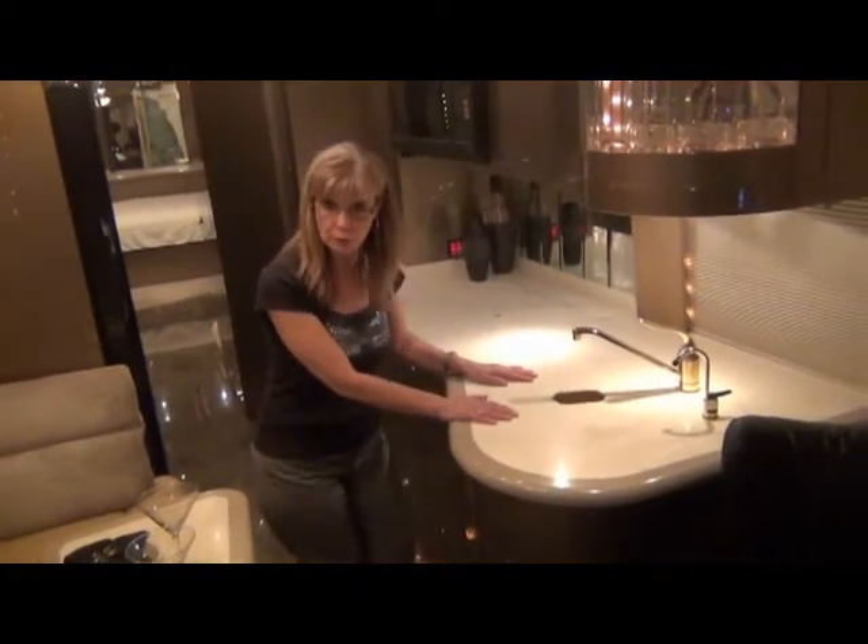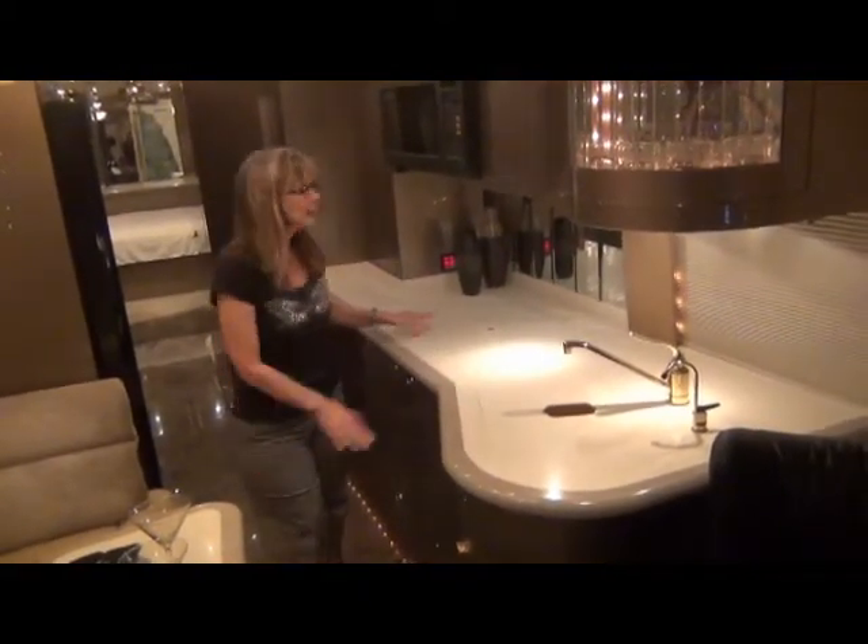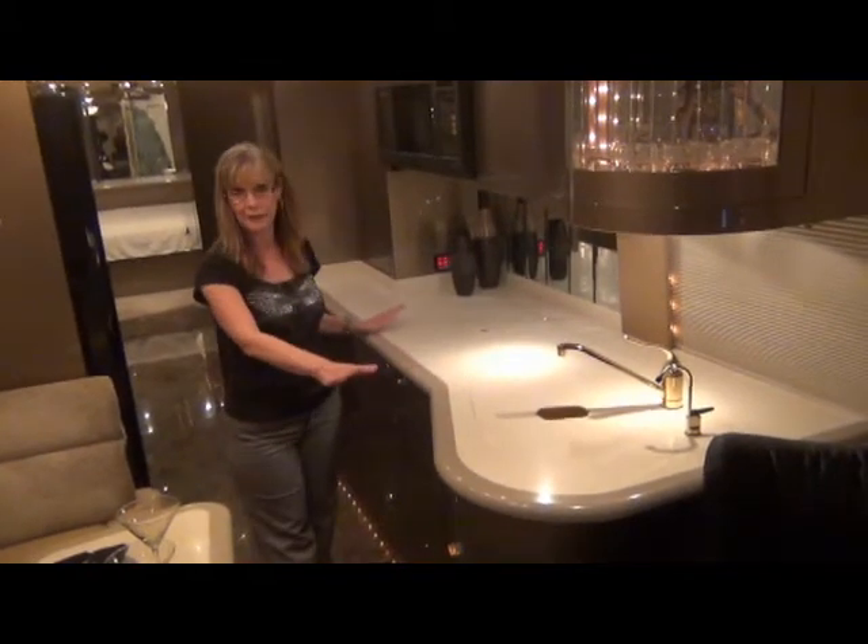You're going to really enjoy having all this counter space. And with the covers over the sink and over the stove top, it gives you plenty of counter space.